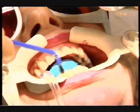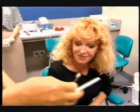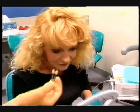Once the laser is switched off, fluoride is applied to Gayna's teeth before she gets her first glimpse. I think it's fantastic — it's just brilliant, a lot better than I expected. Gayna is more than happy with her new smile.